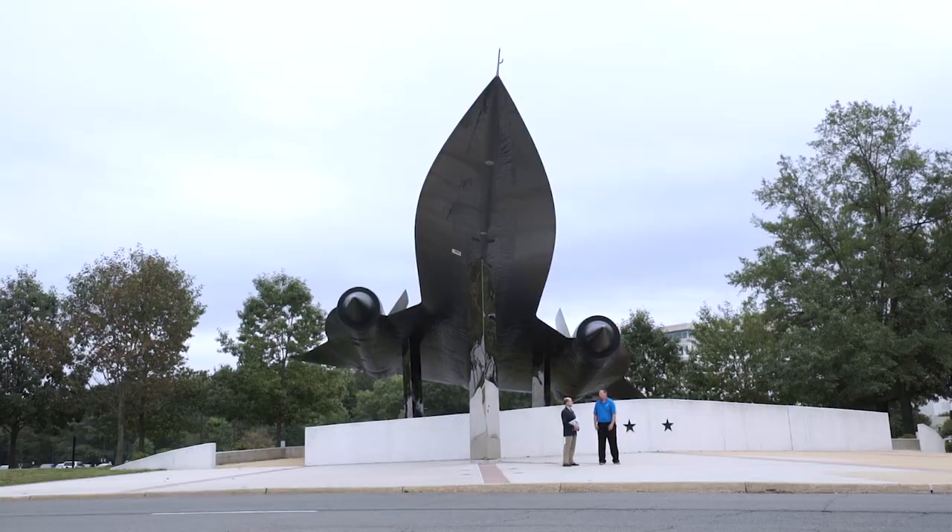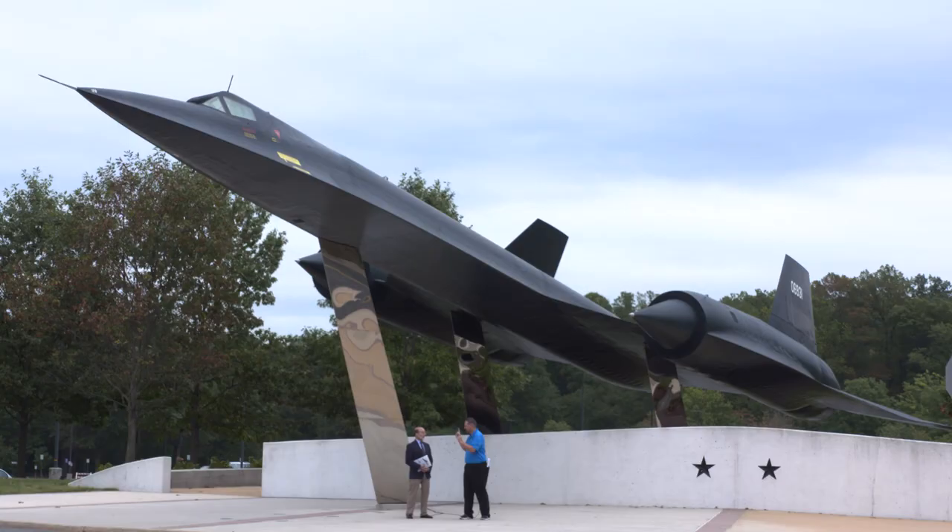I'm at CIA headquarters, joined by David Robarge, the CIA's chief historian. David, thanks for talking with us today. Happy to be here. We are standing underneath an incredible airplane. What is it? It's the A-12 Oxcart, the CIA's high-speed, high-flying reconnaissance aircraft.